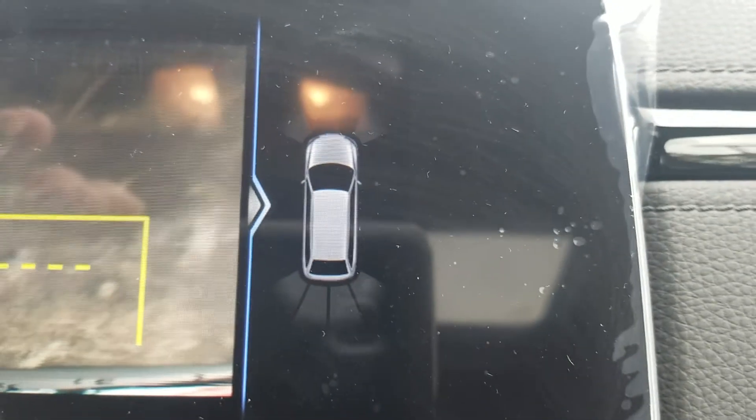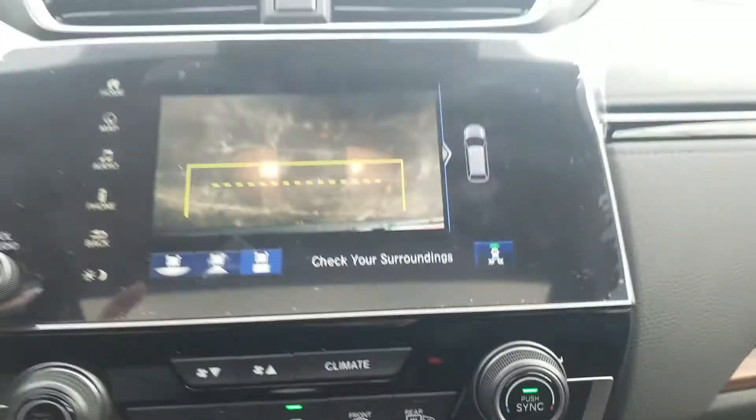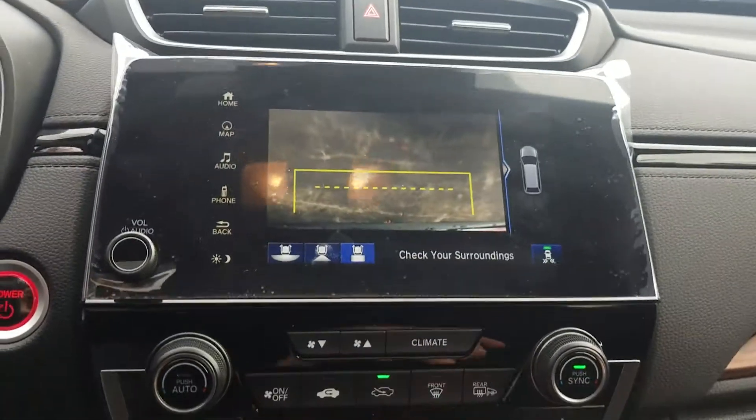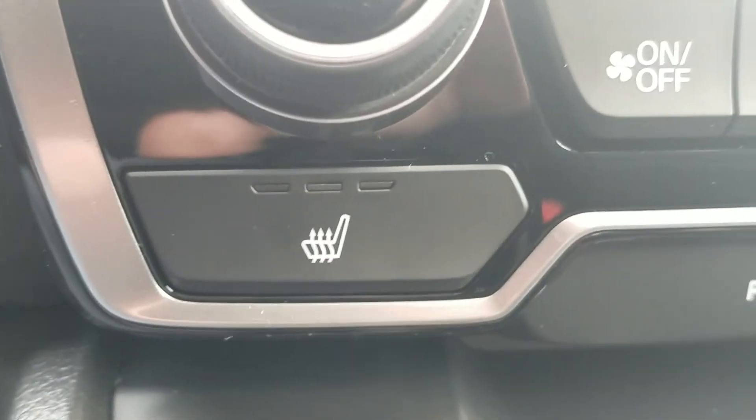Over here is where your parking sensors will be displayed. All the way to the right is cross-traffic monitoring, which will detect traffic coming in either direction for up to 70 to 80 feet. A lot of features, including heated seats.